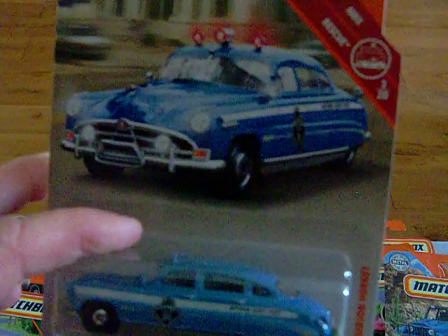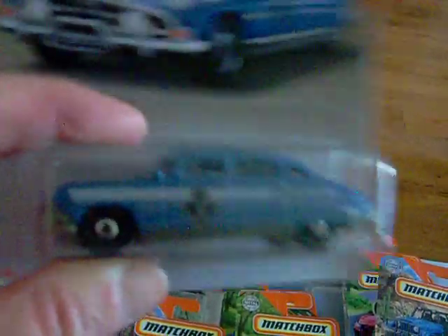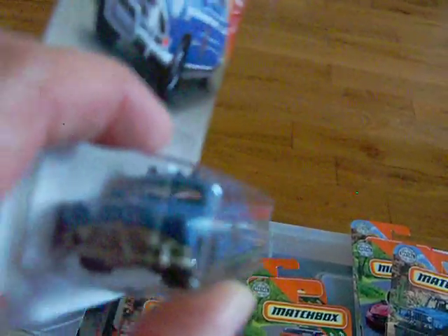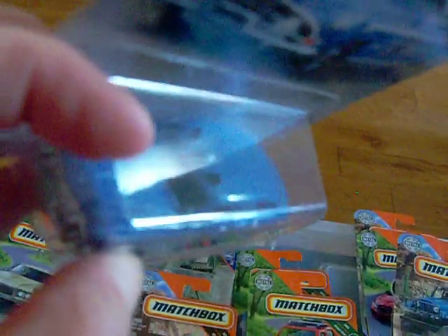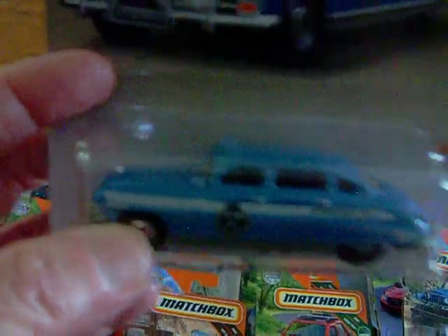We have this one here, which is the '51 Hudson Hornet. There's the artwork and there is the car. I know it came out in red — the red one is the one I'm missing. So I'm kind of looking around for the red one, which is like a Fire Chief one. But this one is really pretty, pretty sweet.